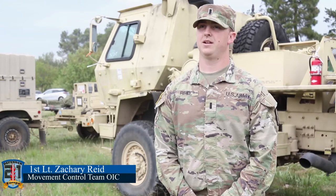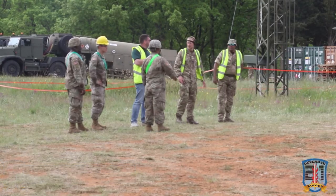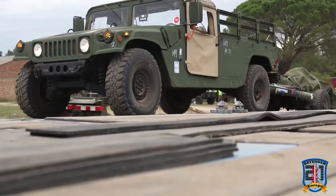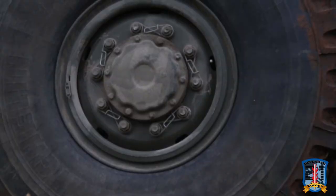I'm 1st Lieutenant Zachary Reed with the 16th Sustainment Brigade. I'm the OIC for the Movement Control Team. The Movement Control Team's mission out here during Defender 21 is to provide both customs and diplomatic clearances to allow freedom of movement through the European theater to get equipment to all the forward station units.